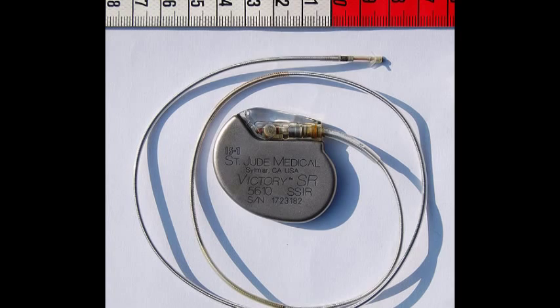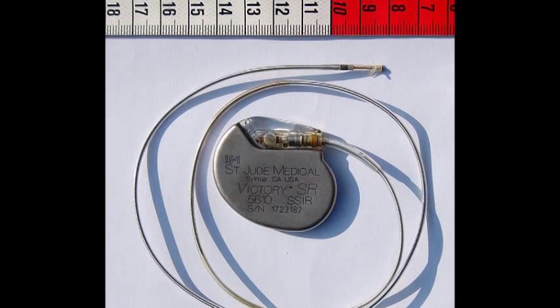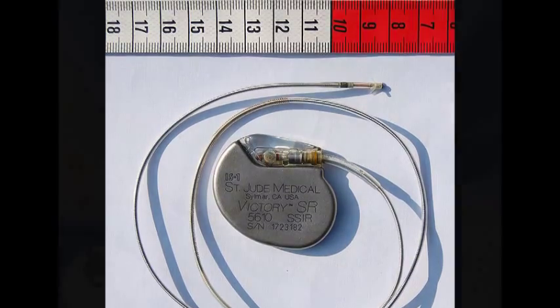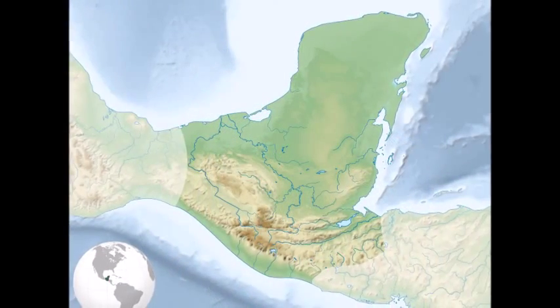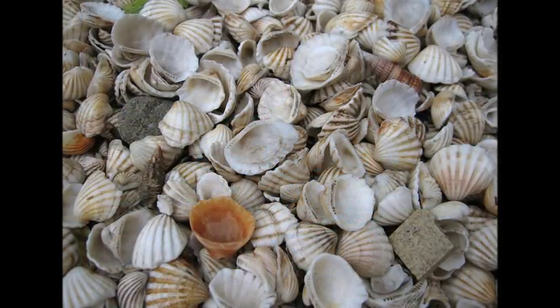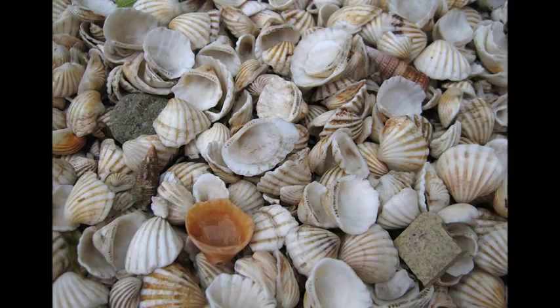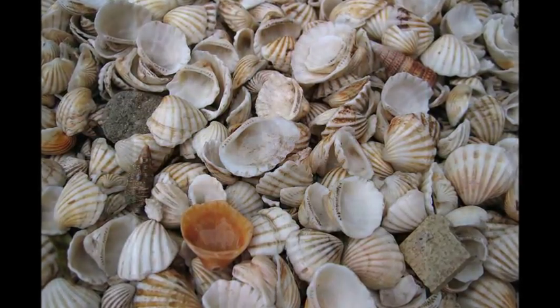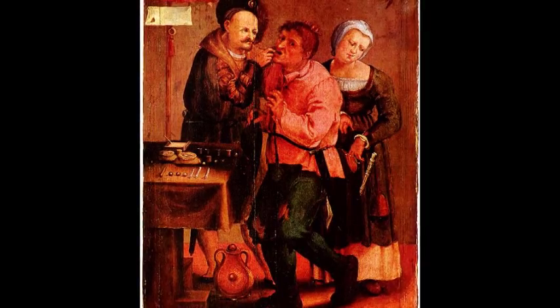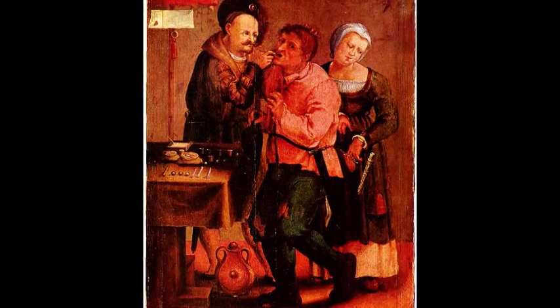Implants can be intended to remain in the body for only a short while or may be designed to permanently replace or assist damaged tissue. One of the first evidence of implants, discovered in Honduras in 1931 of Mayan origin, was three tooth-shaped pieces of shell dating from about 600 AD. The first recorded use of metal implants is thought to be when Petronius used gold to reconstruct a cleft lip in 1565.